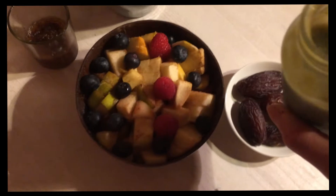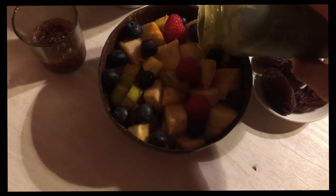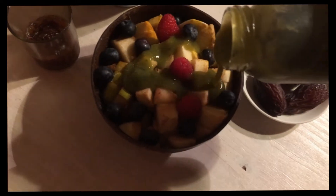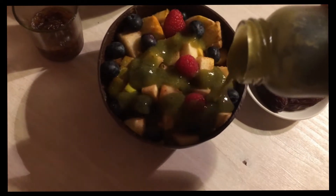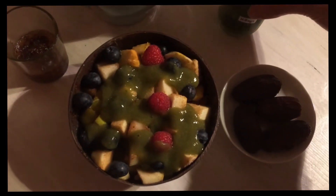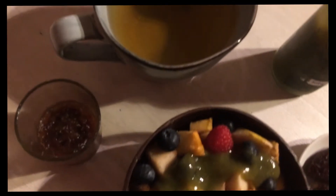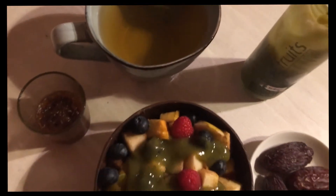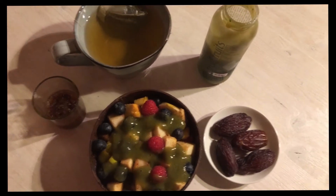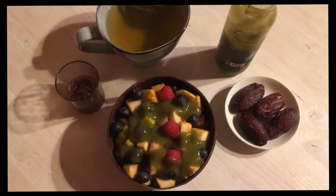I'm going to pour the green smoothie over my fruits like this — beautiful! Then I have some leftover date paste, which is only dates mixed with water, so it's really like caramel cream. And of course a green tea. That's my breakfast for Monday — see you tomorrow.